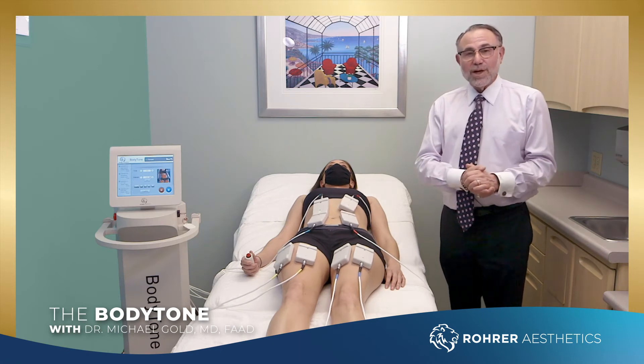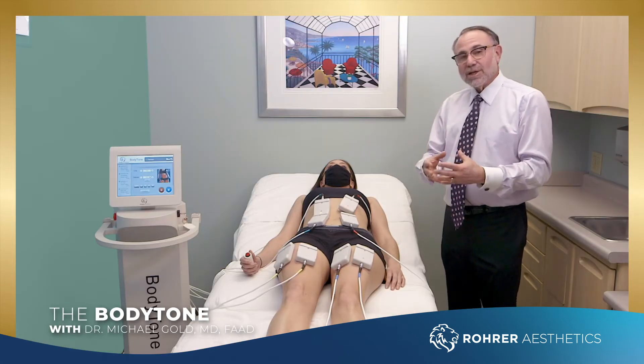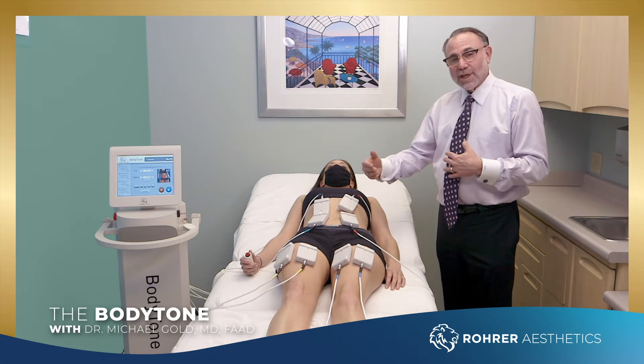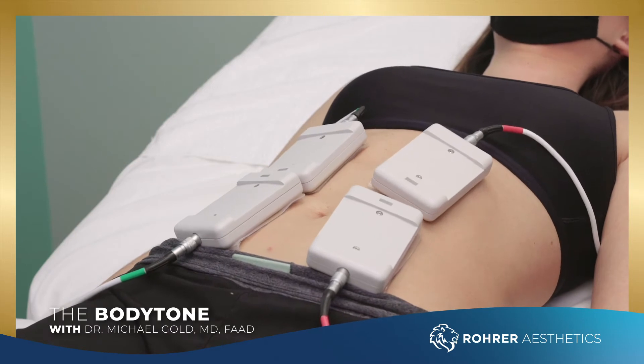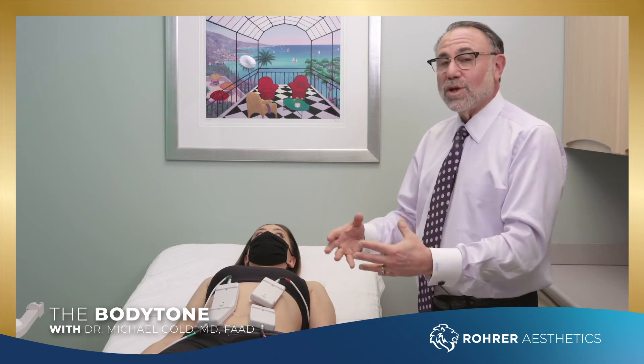We've been using them for years and I tell everybody, you get a great bang for your buck when you look at some of the Roar products. This is the latest device from Roar Aesthetics — the Body Tone, using bioelectric technology. Some of the other medical devices for body toning use magnets, but this uses electricity and various pulsing energies distributed into the muscles, versus a magnet which is more limited. This works very efficiently.